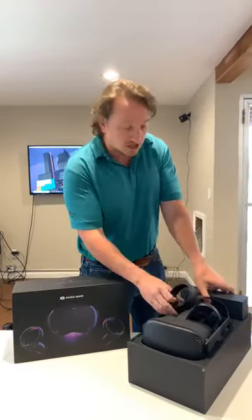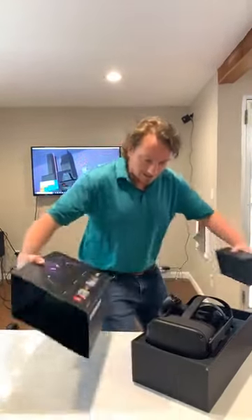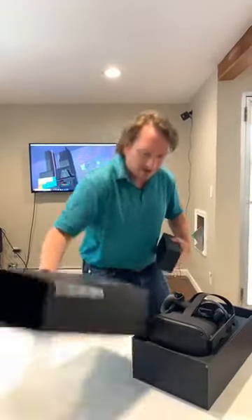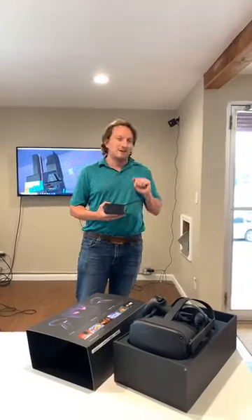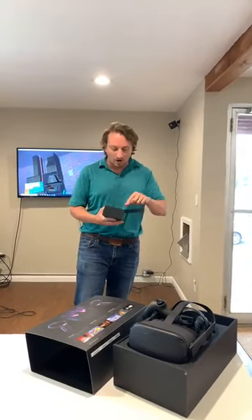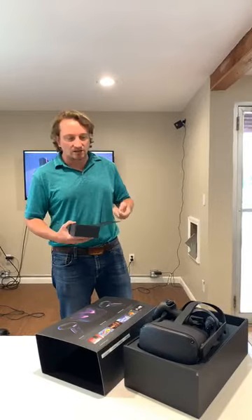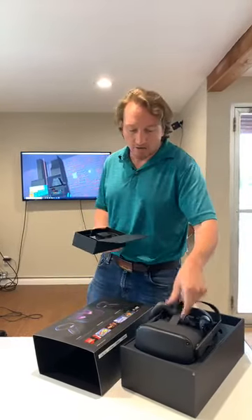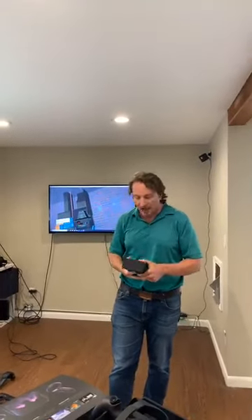We're continuing this unboxing here. As you can tell, it's a pretty small box. There's certainly going to be a battery inside this Quest — this is untethered, meaning there's no wires and you're not connecting anything. It totally changes your VR experience when you can do that.